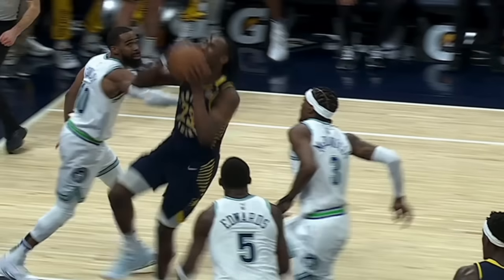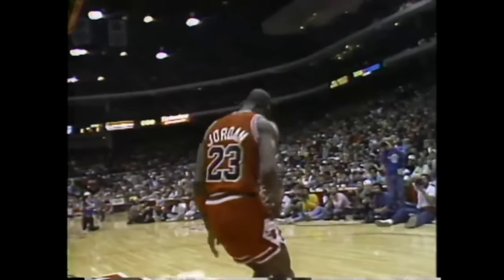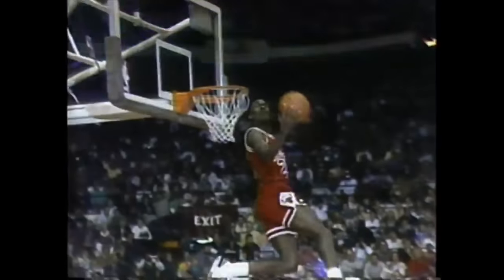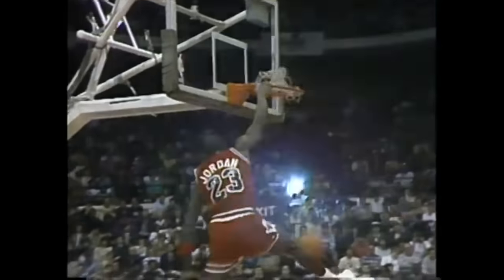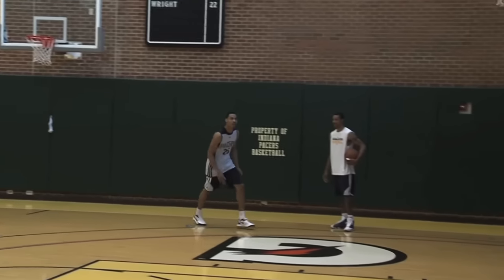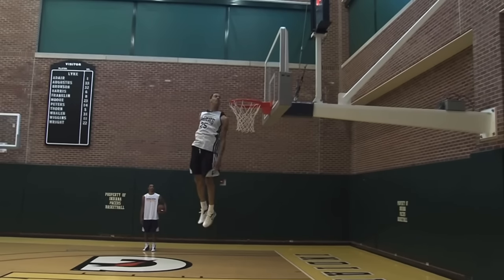Can an NBA player jump so high that their chin is above the rim? On one of Michael Jordan's legendary dunks, his head was so close to the hoop he could practically kiss the rim. Gerald Green blew out a candle on the rim and can basically look into the hoop. So what would it take for someone to get their entire head above the rim?